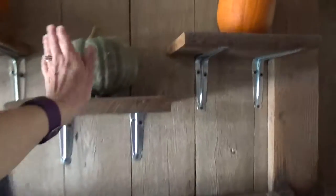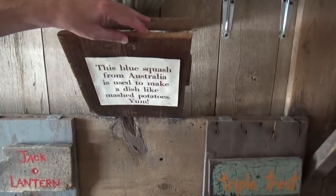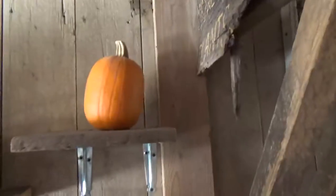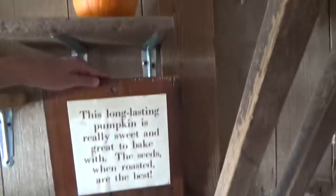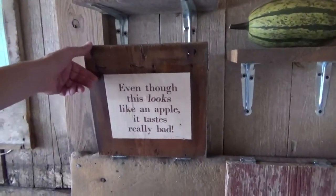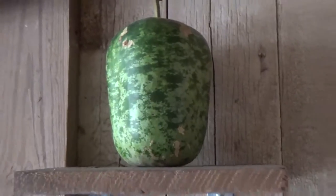Maybe this one? The blue squash is used to make a dish like mashed potatoes. What about this one — triple treat? It's really sweet and great to bake, and the seeds when roasted are the best. This one tastes really bad — we do not want to eat this one. It's like the apple squash.